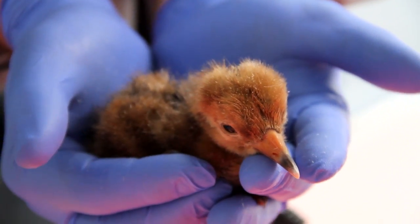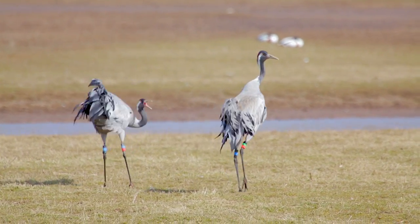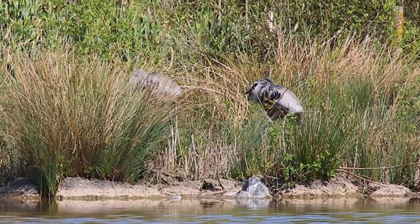The Great Crane Project has been releasing cranes for three years and the birds are now old enough to breed, and what is fantastic is that the birds have turned up at Slimbridge and a pair have made a nest.